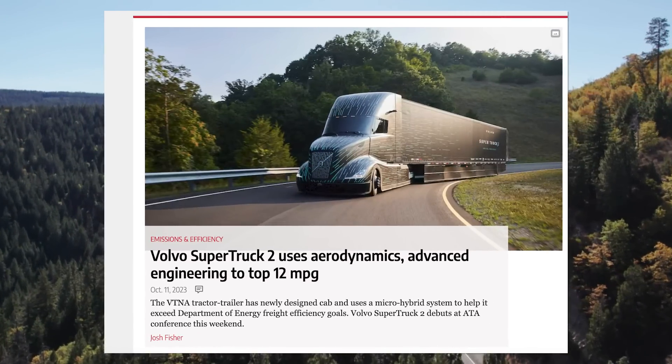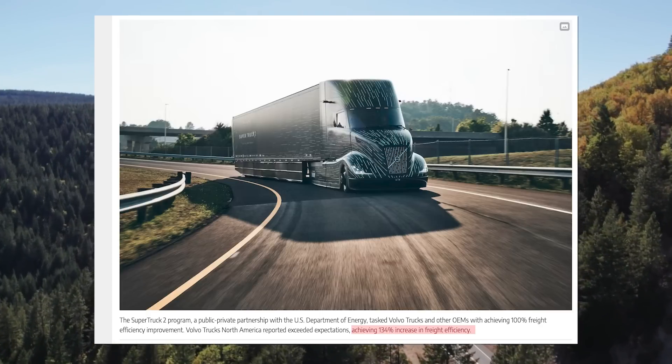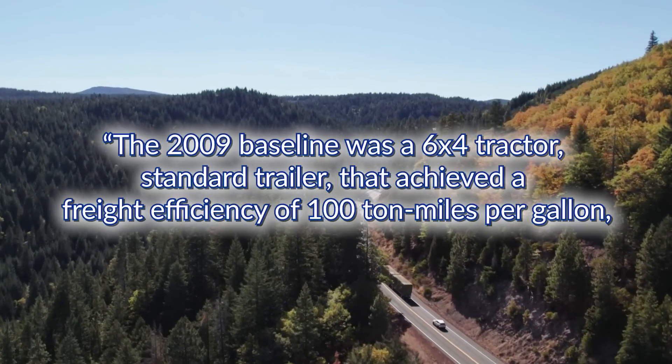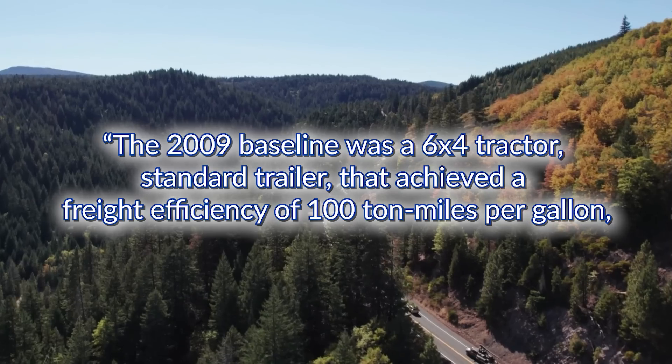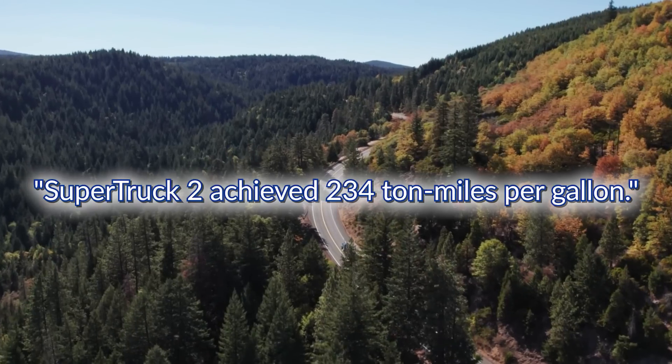The tractor-trailer averaged 12.38 miles per gallon over the complete validation cycle, which included traffic, varying grade, and running at posted highway speed limits. VTNA reported a 134% freight efficiency increase compared to the DOE-set 2009 baseline. Bond noted that the 2009 baseline — a 6x4 tractor standard trailer — achieved a freight efficiency of 100 tonne-miles per gallon, while Super Truck 2 achieved 234 tonne-miles per gallon.